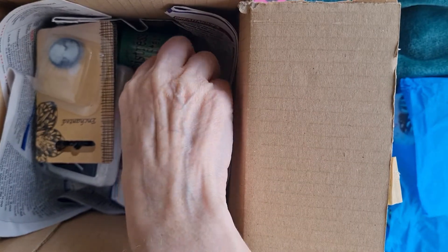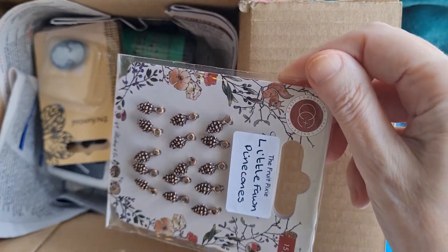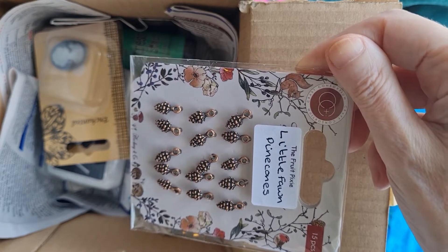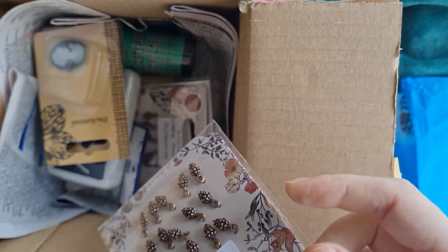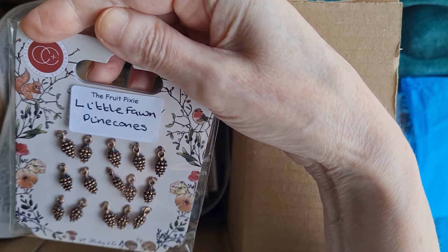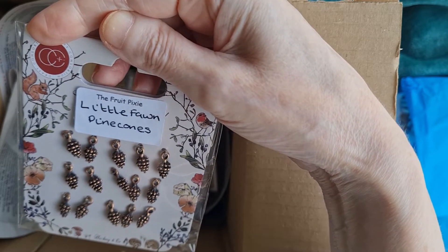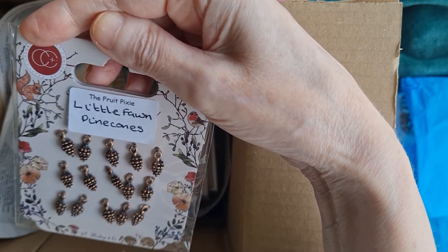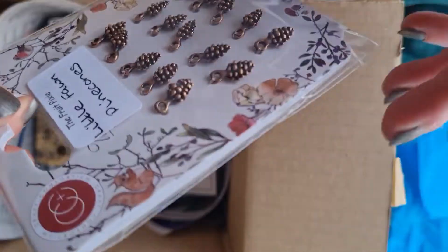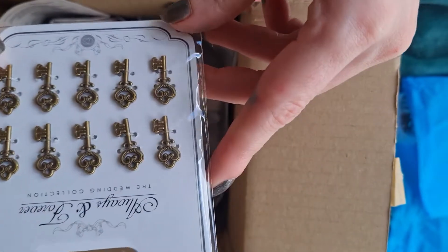These are eight pieces and they're weighty - apologies if you can hear any snoring in the background, that is our pet dog! This is the little fawn pine cones - very small, 15 pieces, in a bronze colour, lovely for autumn coming in. We do have our 12 Days of Autumn challenge hosted by Amber Kintyre and our partner Becks, so we'll be thinking of autumnal makes.